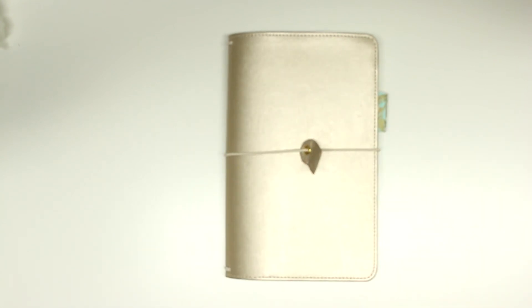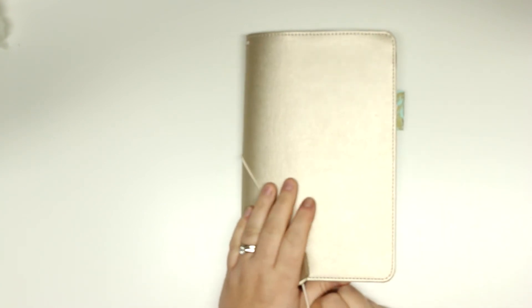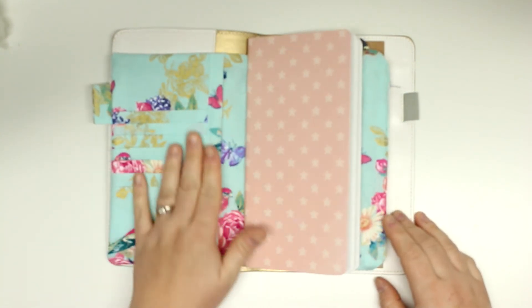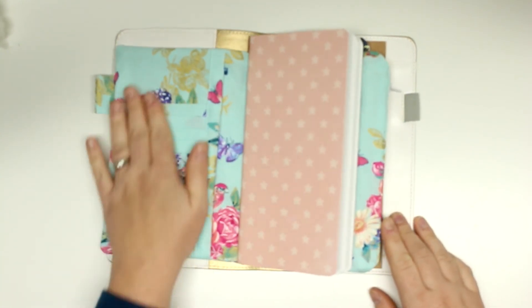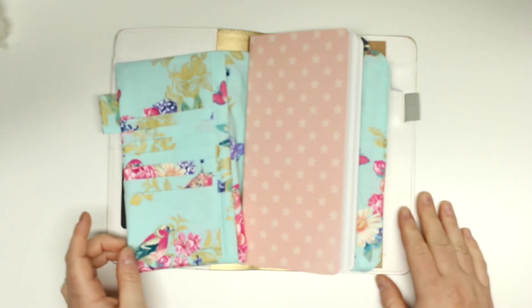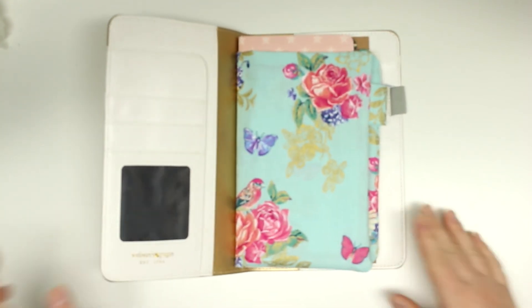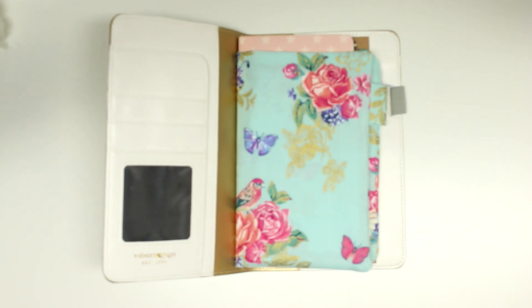So if you enjoyed this little haul video then don't forget to like and subscribe if you want to see more planner videos. And of course if you have a traveler's notebook and you want to give me any tips, leave them down below. If you like this wallet then you can go and purchase it over at my Etsy shop — link is down below. Thanks so much for watching and I will see you guys in the next vlogmas!